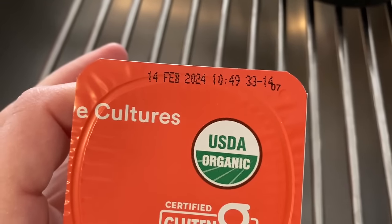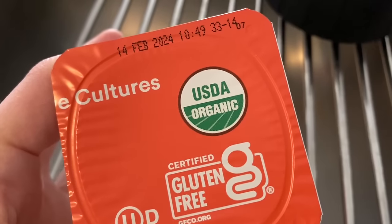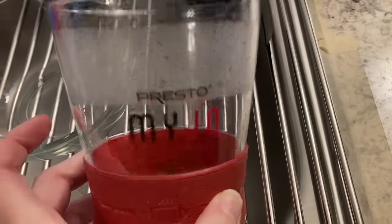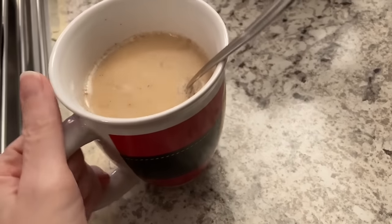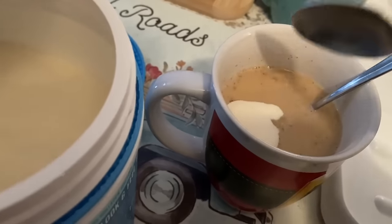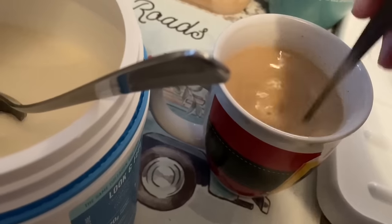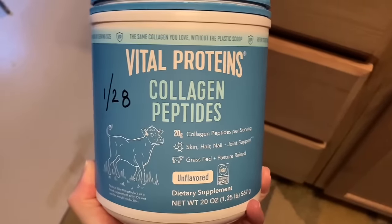I don't know why this was at the food pantry — the best buy date is in February and it's still January. I just used my Majo Manual Coffee Maker to make a beautiful cup of coffee. It's the highlight of every day. Let's add a little bit of collagen powder to the coffee. Give it a stir — now we're ready. I couldn't believe they had this. It's amazing some of the stuff at the food pantry.